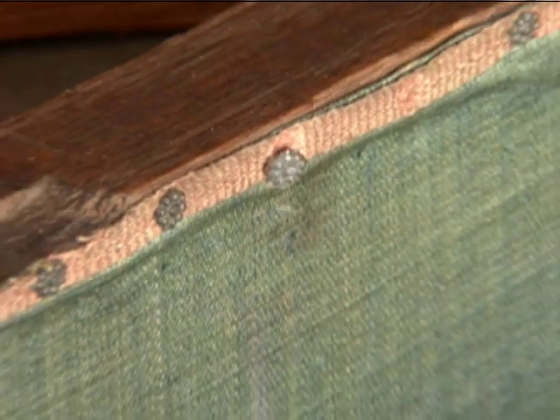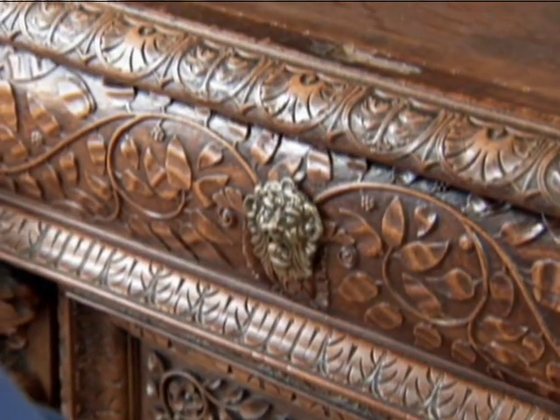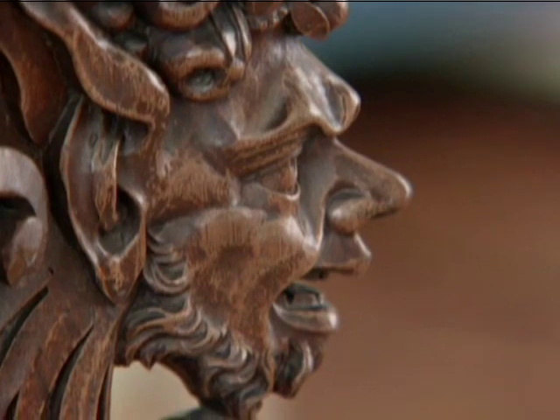These discoveries about the manufacture and chemical composition of the tacks enabled Getty scientists to conclude that they are authentic and date back to the fabrication of the cabinet in 1580.